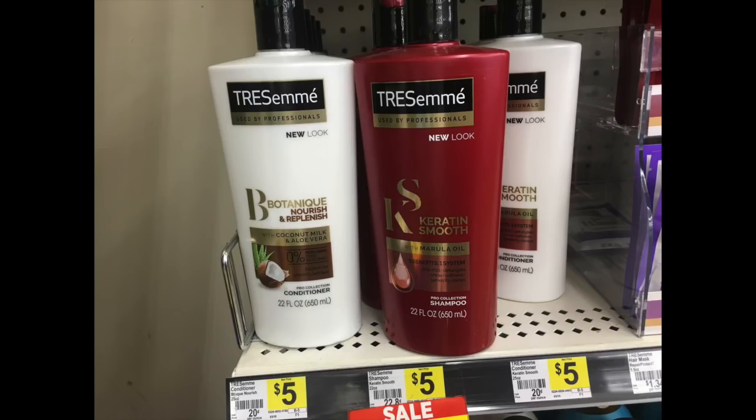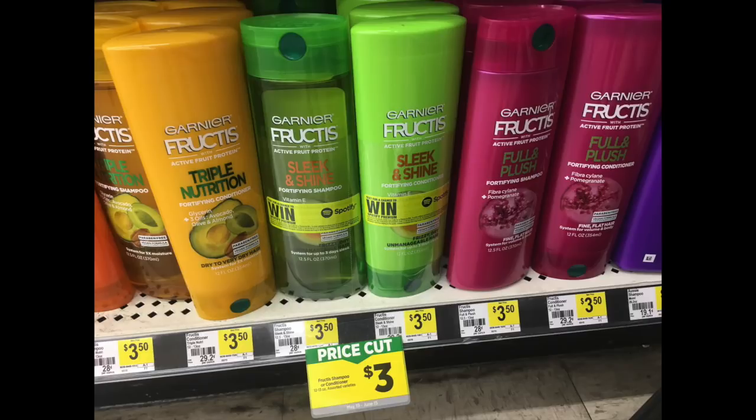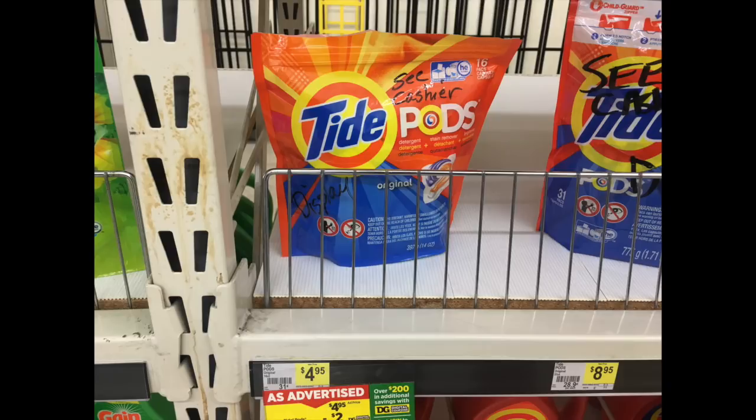For my next scenario I'm going to grab more Tresemme — it is buy one get one half off and we have a $4 paper coupon. I have more coupons for the Garnier Whole Blends so I'm grabbing two more of those; they are two for $7 and we have a $4 paper coupon. I'm also grabbing some Garnier Fructis on sale for $3, so that's $6 for two, with a $3 paper coupon. And I'm grabbing one Tide Pods for $4.95 — this is a 16 count. At this store they have them under lock and key so I can only show the display, but I'm grabbing one with a $2 paper coupon since I've already used my digital coupon.